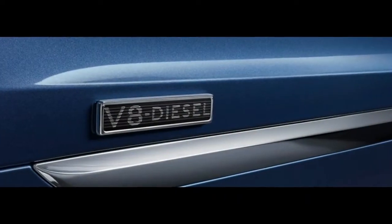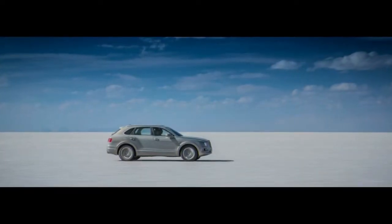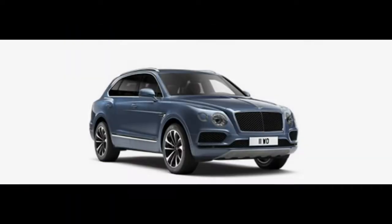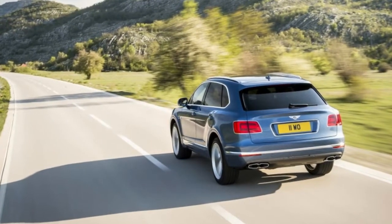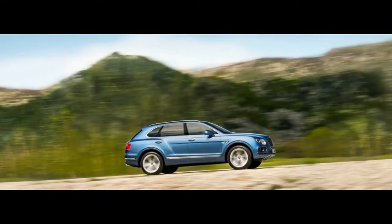On the off chance that by taking a gander at the Bentayga you grabbed a few likenesses with the new Audi Q7, you missed your calling as a car industry master. You'd likewise be totally precise — the two offer comparable structures underneath, and that is something worth being thankful for. The two SUVs ride on a similar wheelbase, in spite of the fact that the Bentayga's track is somewhat more extensive.